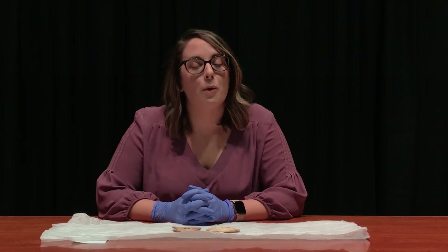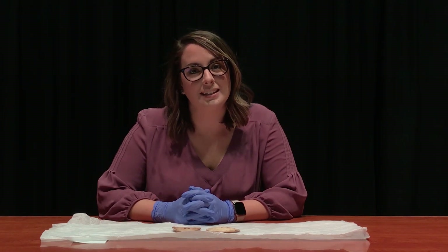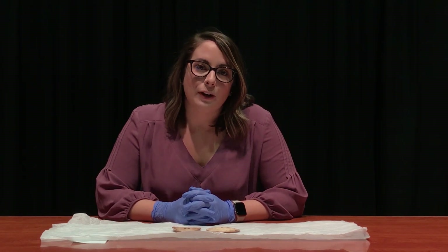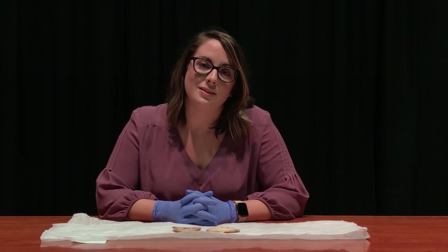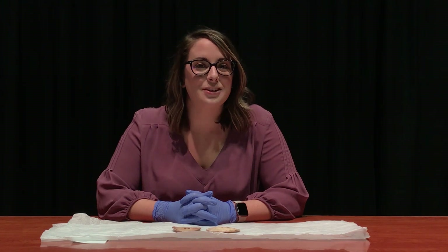Thank you so much for watching Objectively Speaking today. The Peoria Riverfront Museum Virtual Museum is brought to you by the Visionary Society and the museum's members. Thank you so much!